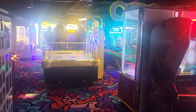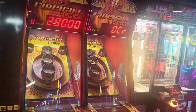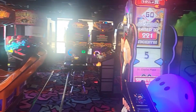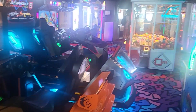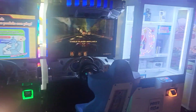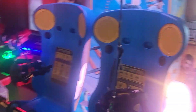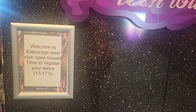Let's check out the video arcade which is on deck 16. These games will be an extra charge, so just make sure you have enough money on your card. The Entourage is a teen lounge for ages 13 to 17, and they have to be signed in by a parent.